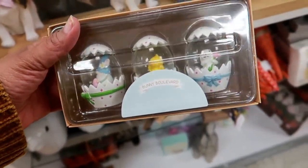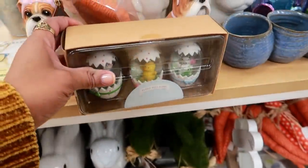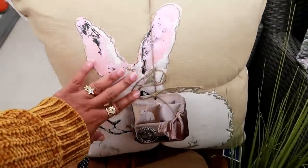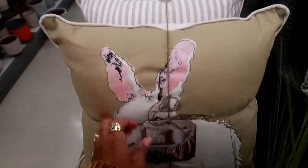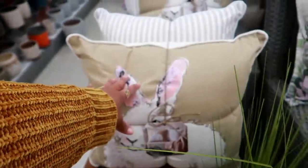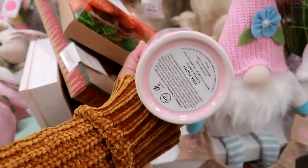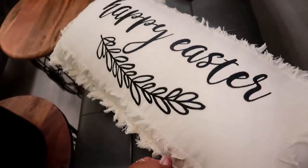Oh look at these water globes — you get three of them in there, $7. This set of pillows is pretty. You get the bunny and it's plain on the back, and then you get that striped one — $19.99 for that set. Happy Easter candle right here — $12.99. Oh, this pillow is pretty for $17.